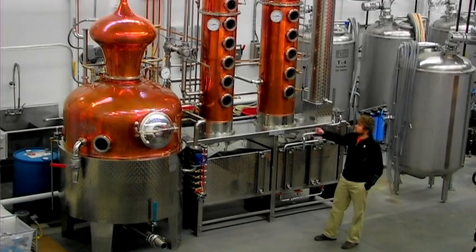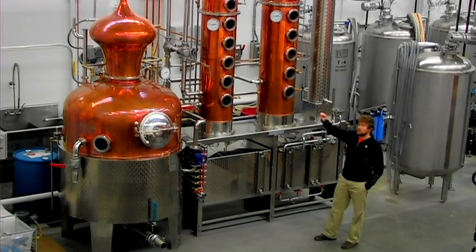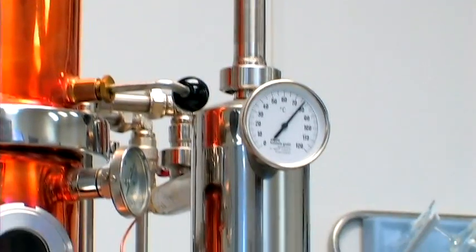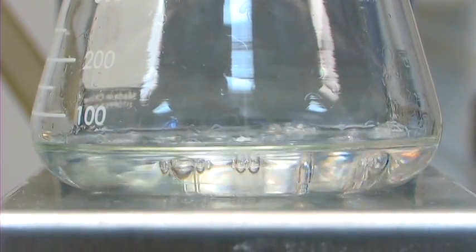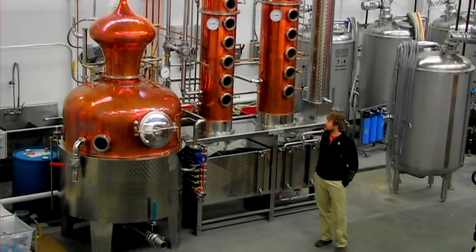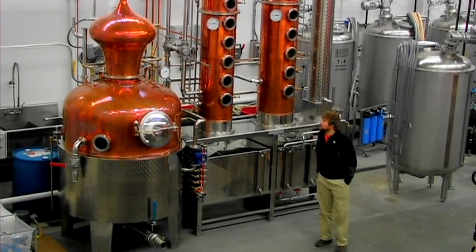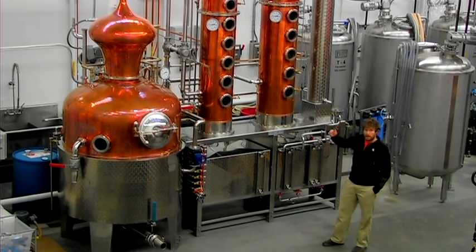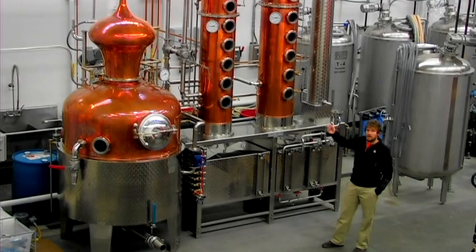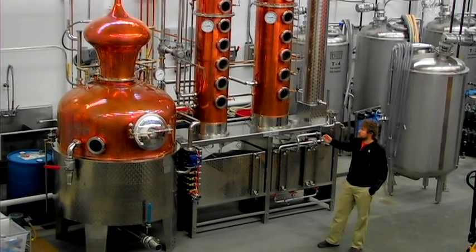It forces the vapor, which is traveling up the column, to pass through a level of liquid condensate. When it passes through that level of liquid condensate, the vapor gets the opportunity to either pass on as a vapor or recondense back into a liquid condensate. With every step of purification, you have a more pure vodka, up until the point where you reach the high end limit of purification through standard distillation.